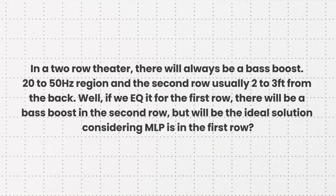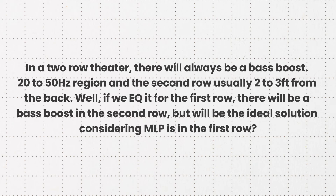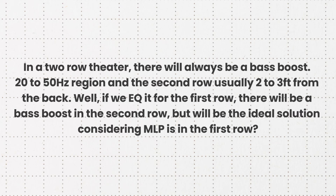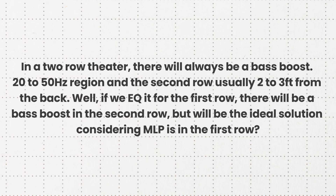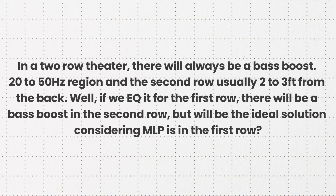Chandon asks: in a two-row theater, there will always be a bass boost in the 20 to 50 Hz region in the second row, usually two to three feet from the back wall. If we EQ it for the first row, there will be a bass boost in the second row. What will be the ideal solution, considering the MLP is in the first row?